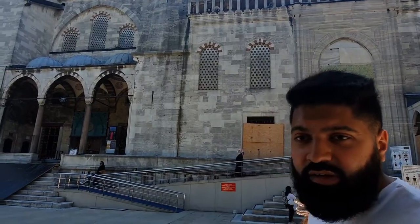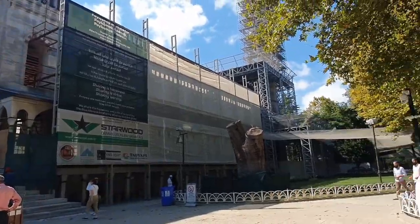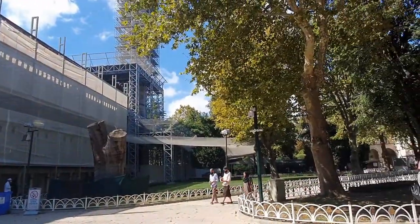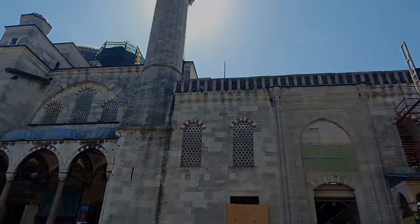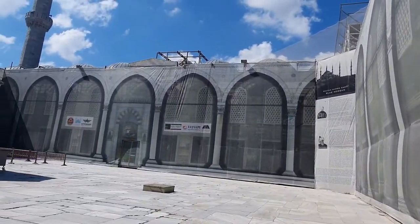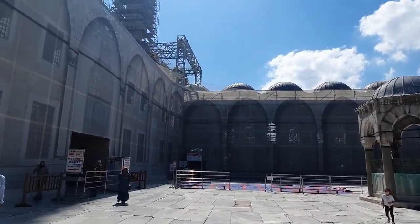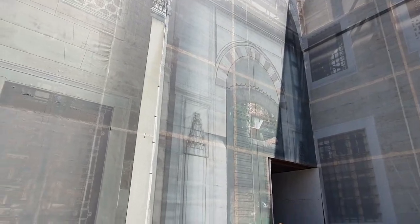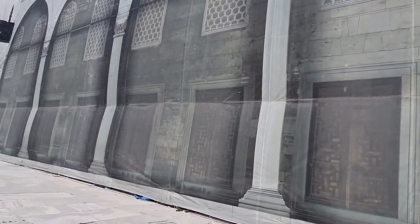So we're outside the Blue Mosque and the last time I was here they were carrying out restoration work. As you can see, restoration is still going on. We're gonna go inside and I'll show you around. We're in the courtyard of the masjid and like I said it's still under restoration, but you can just see what it looks like because they have drawn it on these big sheets.